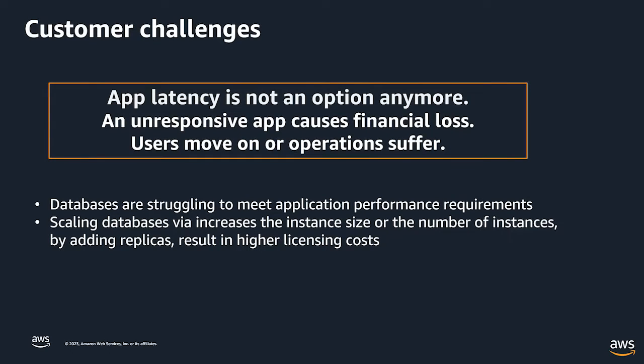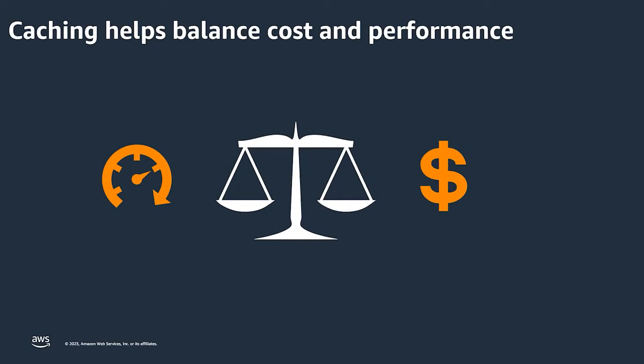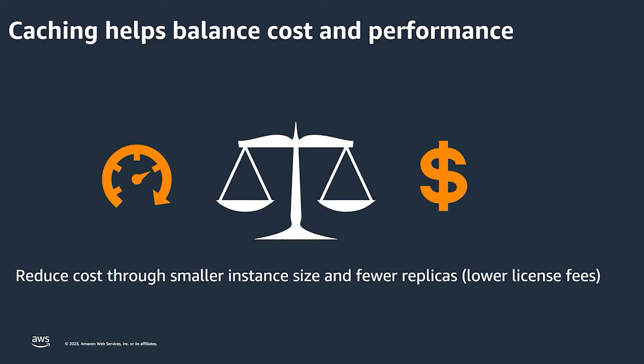Pretty much the only options are either to scale up — bring in a bigger database instance — or scale out, adding multiple read replicas to the database. Both of these solutions end up costing more, either a licensing cost or hardware instance cost. So the question is: how can we strike a better balance between the demand for performance and the cost? My suggestion is that the better balance can be struck by introducing a caching service.